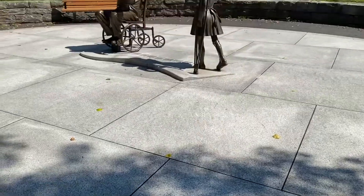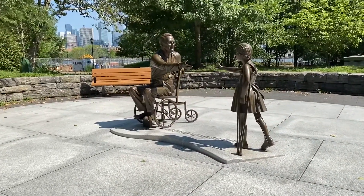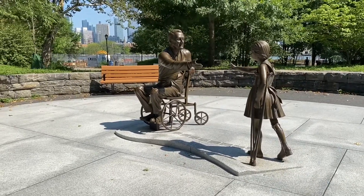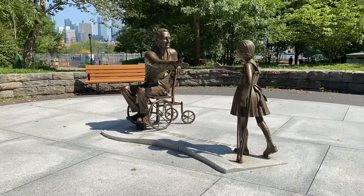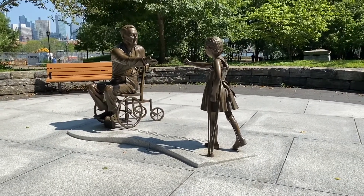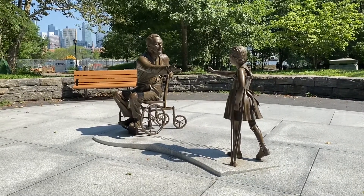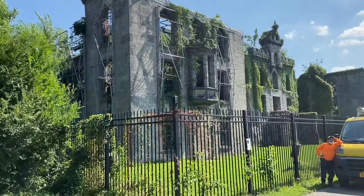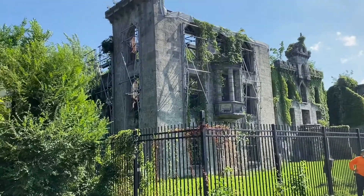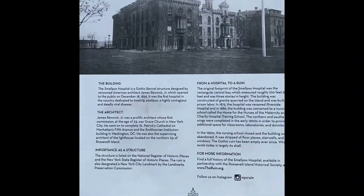There is a statue of former President Roosevelt with a girl who was also handicapped — it's a very touching memorial. Roosevelt Island used to have a smallpox hospital; they haven't demolished it, it's a historical monument on Roosevelt Island, and as you can see there is a write-up about the building.